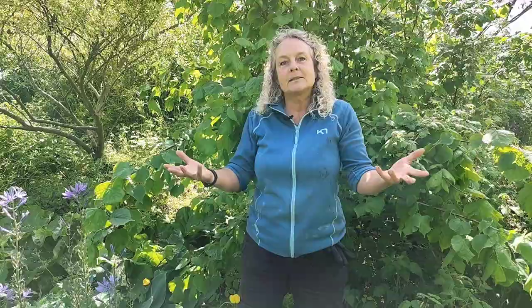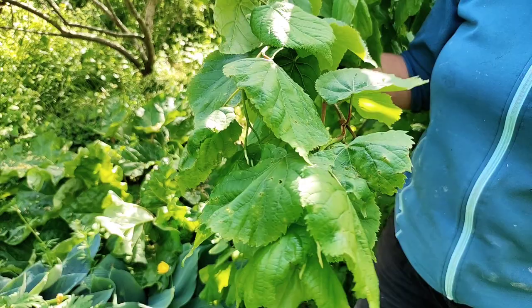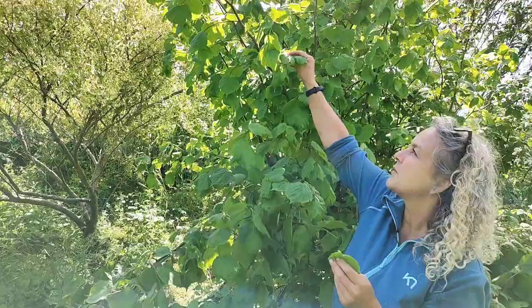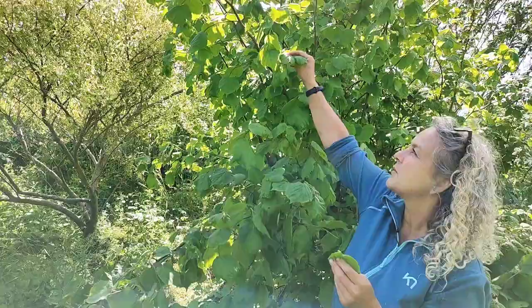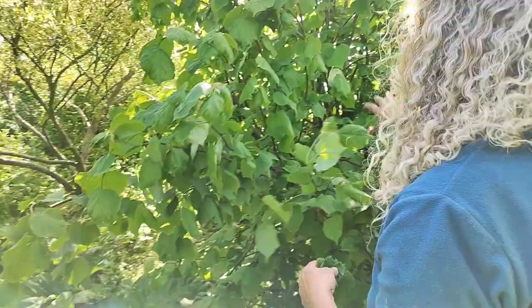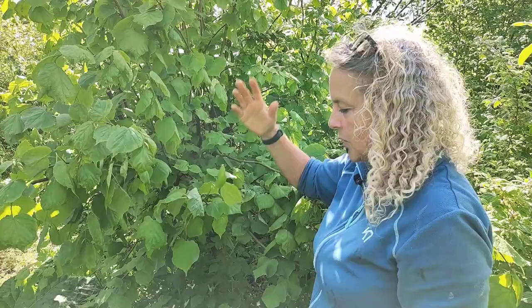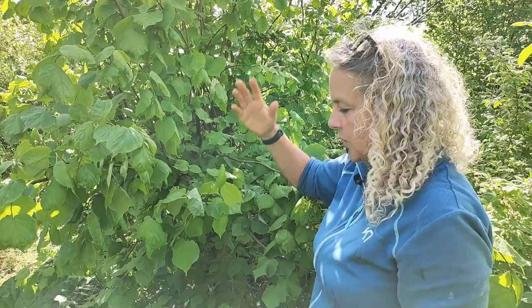Right beside me is a Tilia Cordata — a lime tree. The lime leaves are edible and the flowers are amazing for teas. Right now they are super delicious; you can see some of the fresh leaves at the end of the branches — super fresh, soft, and delicious, very valuable in the salad bowl. This tree has been coppiced and I'll cut it back more so I get lots of small branches within reach, making it easy to pick for the salad bowl.